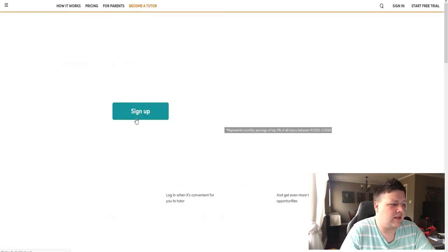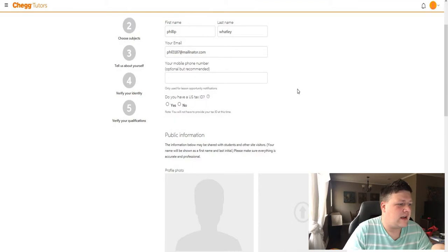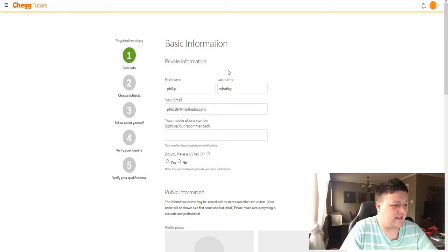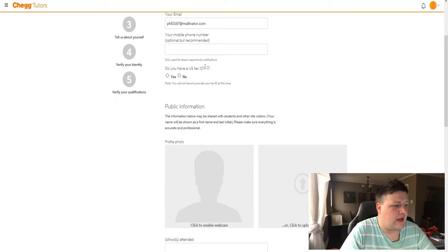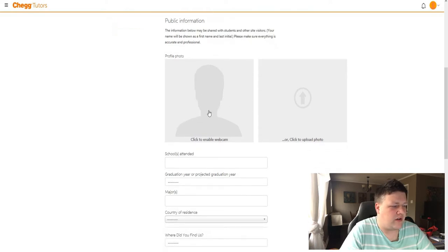So let's see what signing up looks like. You put in your name, email, and your password. I logged in with a temporary email here since I don't really want extra spam — but I already signed up with my main email, and I actually do use Chegg a little bit because I am a teacher. You'll put in your phone number if you want, but it's not required. You also have to put in a tax ID — you don't have to provide one at this time, but you are going to have to provide one if you want to get paid. You can enable working with a webcam, and if you prefer to work face-to-face like I do, this is actually a really good way to get better reviews. Then you put in your credentials and where you graduated from.